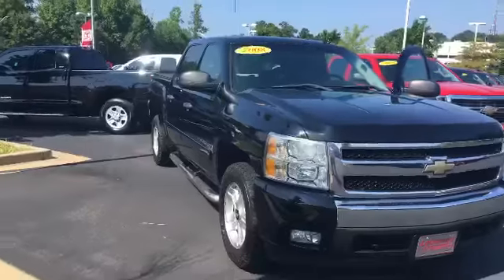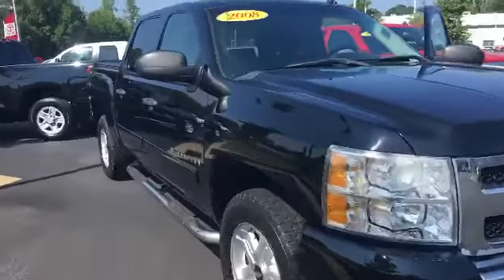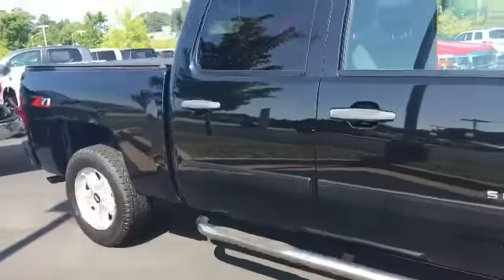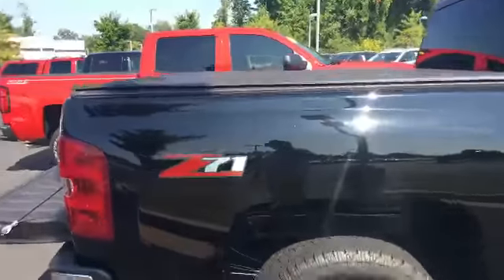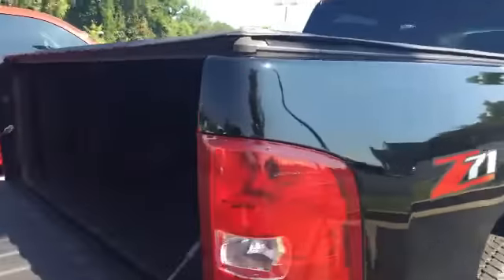I did find one. It is a 2008 Chevy Silverado — a very, very nice truck. It is in your price range. It has your step bumper on the side, your alloy wheels, and we have a tonneau cover on the back. As you can see, it is a Z71. It has a spray-in bed liner, and the bed looks really, really super nice.